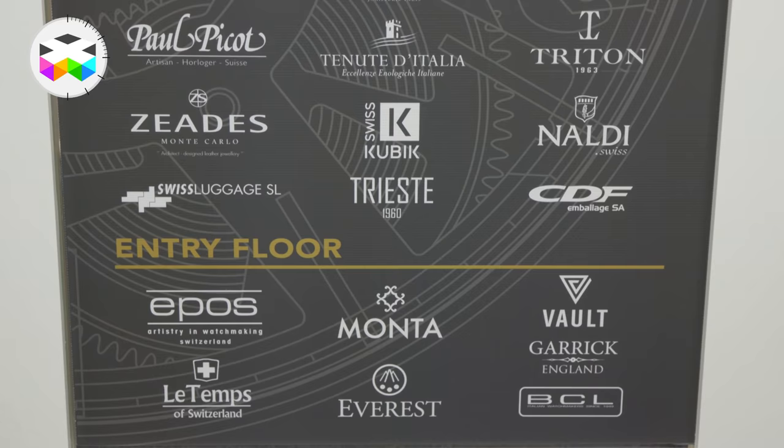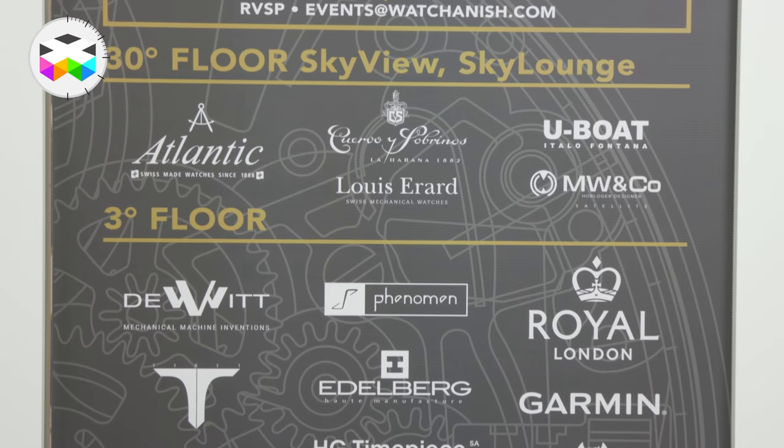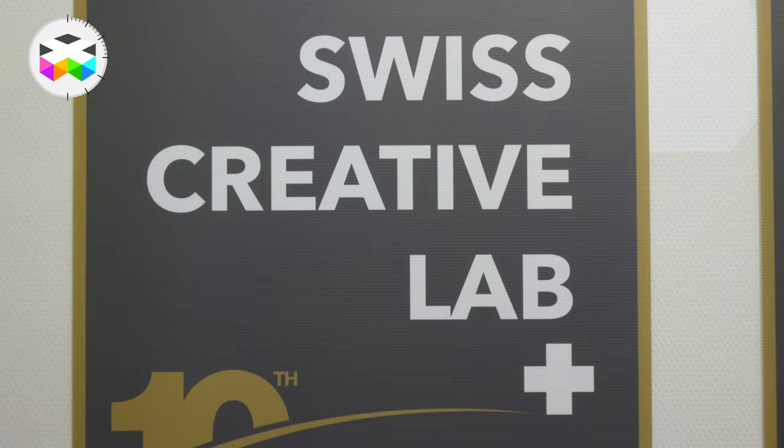Hello, and we're now in the Hyperion Hotel. This is just adjacent to the fair, where as you can see, there's many other brands that are exhibiting. We're not going to check them all out, but let's see if we find a few interesting things.